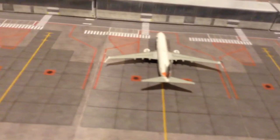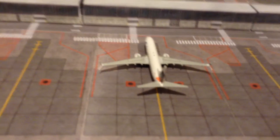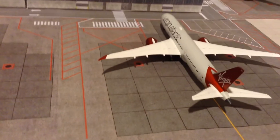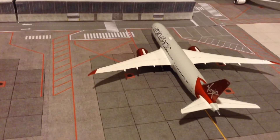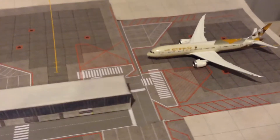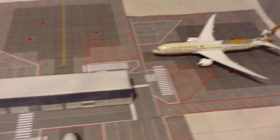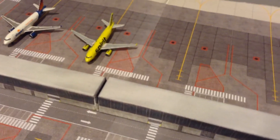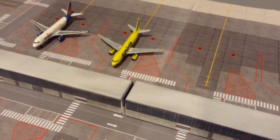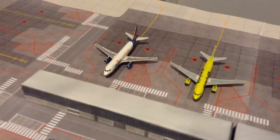Alaska 737-800 going to Anchorage with a stop in Seattle. Virgin Atlantic 787-9 going to Manchester. Etihad Airways Boeing 787-9 going to Abu Dhabi. Spirit A319 going to New York LaGuardia. And Allegiant A320 going to Akron Canton.